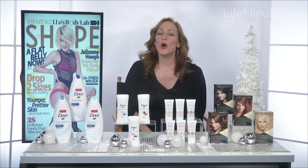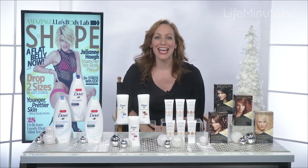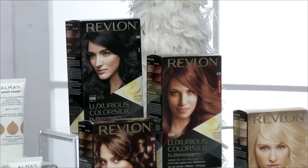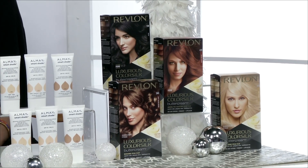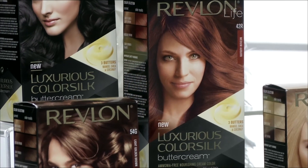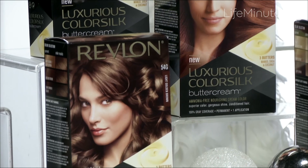And last, what goes better with a little black dress than gorgeous, vibrant hair color? The hassle-free way to get it this time of year is at home, and I am loving Revlon Luxurious Color Silk Buttercream, which is an ammonia-free, permanent hair color formula.